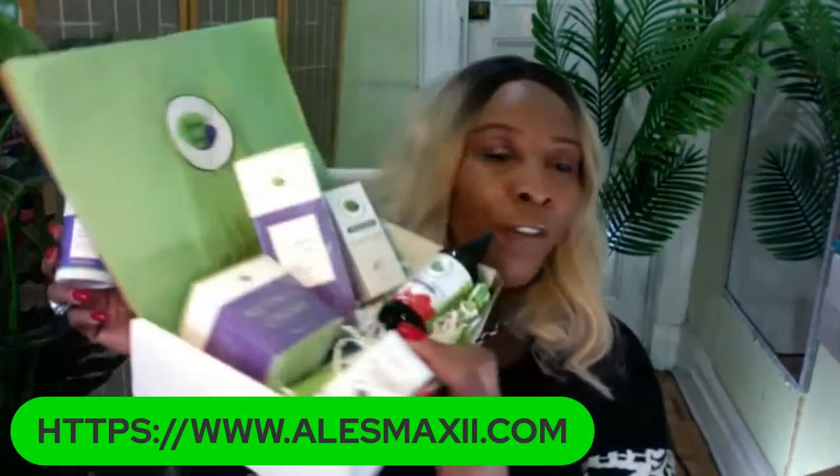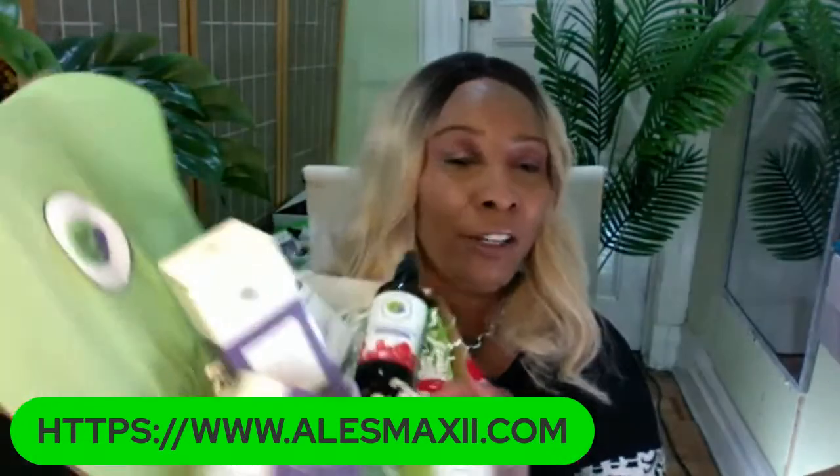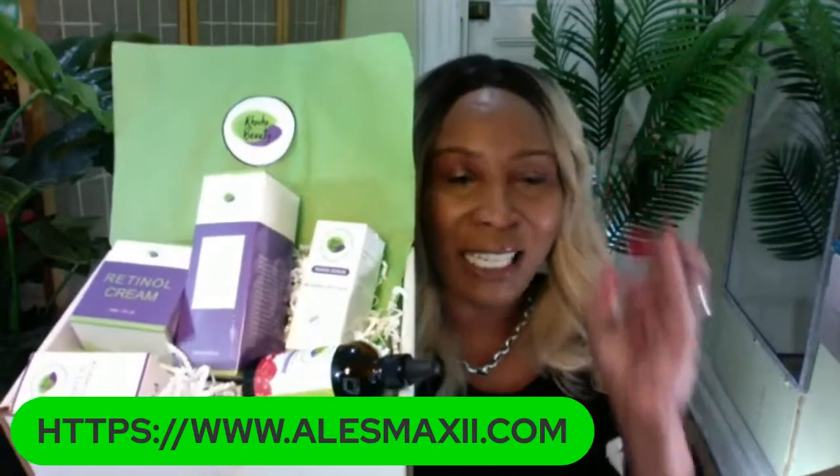Our five-piece set is a full skincare line that goes in stages, and that's what I'm showing you tonight. You can pick this up on our website alexmaxie.com — use code 15 for $15 off this set. You're going to take this home for under $100 for five amazing luxury skincare products.